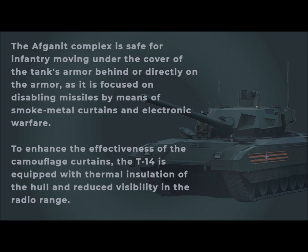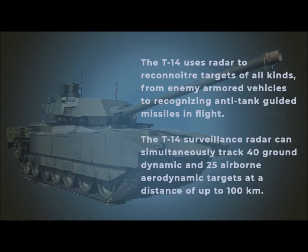To enhance the effectiveness of the camouflage curtains, the T-14 is equipped with thermal insulation of the hull and reduced visibility in the radio range. The T-14 uses radar to reconnoitre targets of all kinds, from enemy armored vehicles to recognizing anti-tank guided missiles in flight. The T-14 surveillance radar can simultaneously track 40 ground dynamic and 25 airborne aerodynamic targets at a distance of up to 100 kilometers.